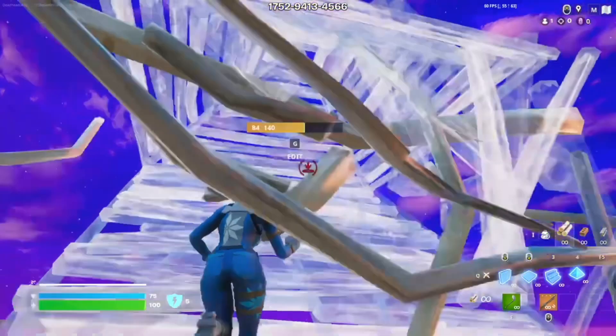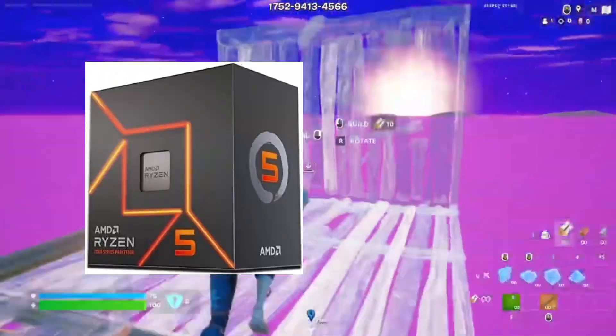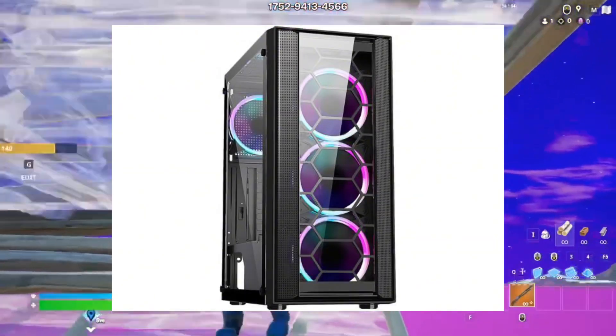Right now I have a PS4 and it's like 10 years old, so I felt like it was time for an upgrade. I just ordered my brand new PC — I got the Ryzen 5 7600X, the RX 7600 video card, and the DIY PC rainbow case.